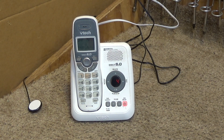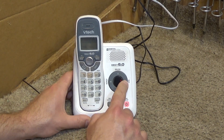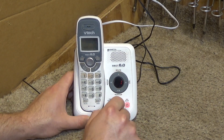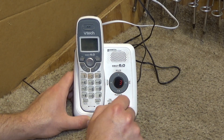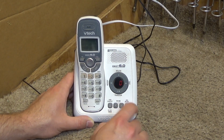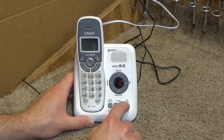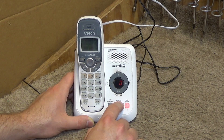That seems to work just fine. Let's see if we can go forwards and backwards through messages. Message deleted. 'To delete all old messages, press delete again.' All old messages deleted. Testing the answering on/off toggle: 'Calls will not be answered. Calls will be answered.' Base ringer is off.